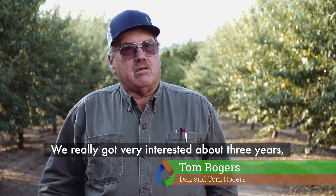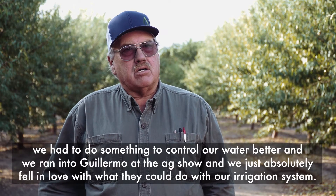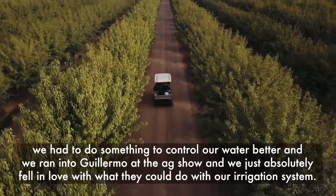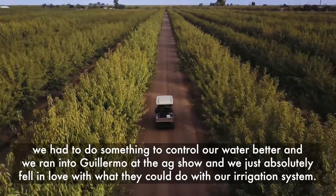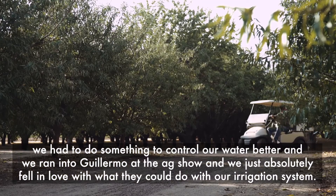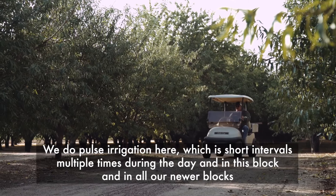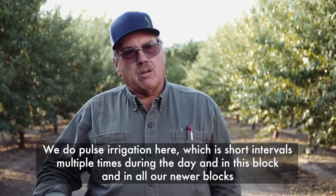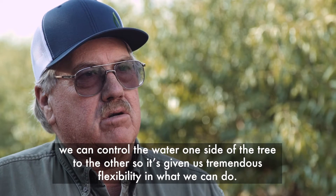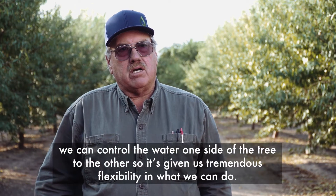We got very interested about three or four years ago when we lost a well and knew we had to do something to control our water better. We ran into Guillermo at the Ag Show and absolutely fell in love with what they could do with our irrigation system. We do pulse irrigation here — short intervals, multiple times during the day. And in this block and all our newer blocks, we can also control the water from one side of the tree to the other, giving us tremendous flexibility in what we can do.